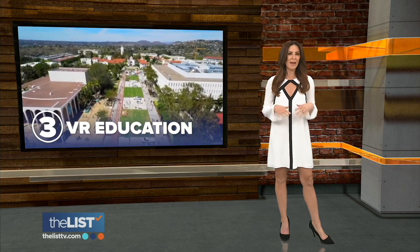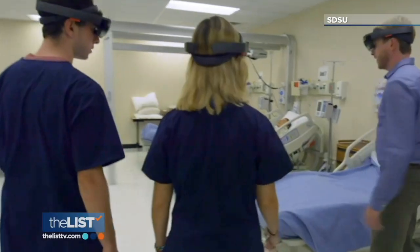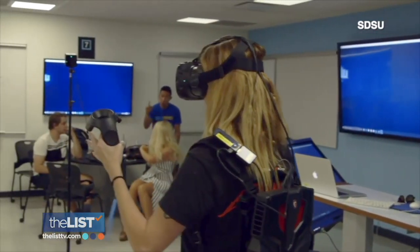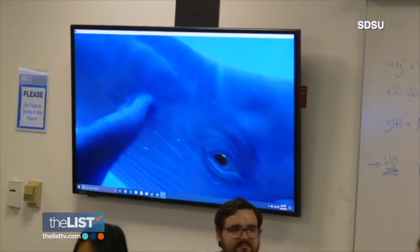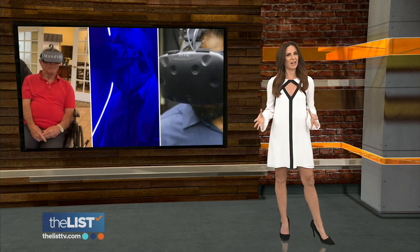Our third virtual reality trend: VR in education. Many colleges across the country are using virtual reality to teach various subjects. This virtual simulation enables educators to put students into situations that would otherwise be out of reach. Educational VR is projected to become a $700 million industry by 2025, with up to thousands of students now involved.